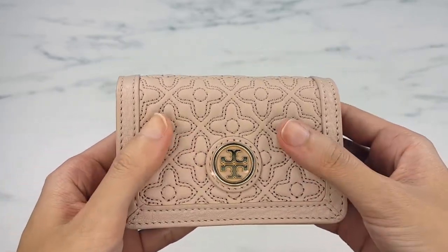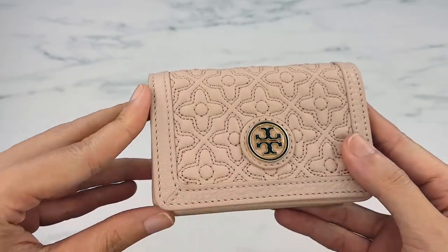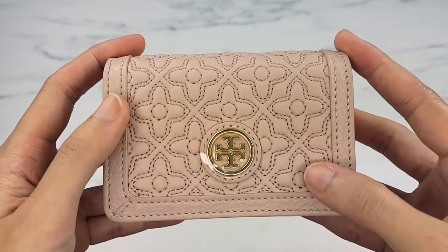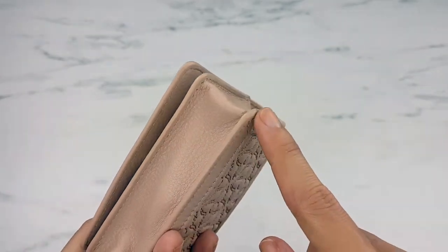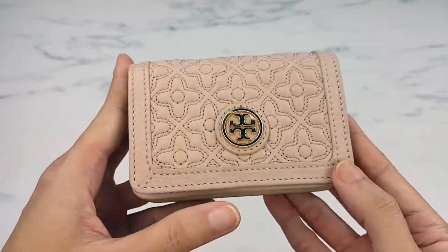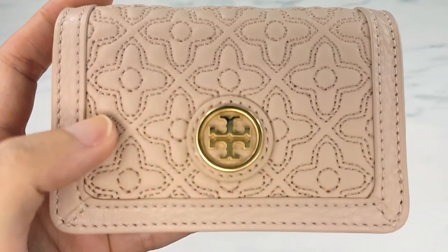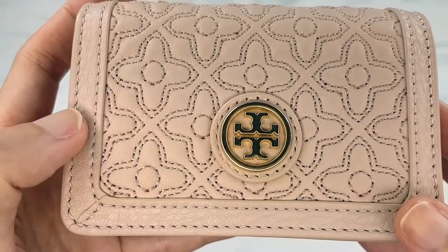When I first got the case online it looks very luxurious, and I debated whether I should get this version or the full pebble leather, because I thought it looked almost like a soft lambskin. I was afraid of the corner wear since it's going to go into different bags and jackets, but when I received the case it feels very coarse.